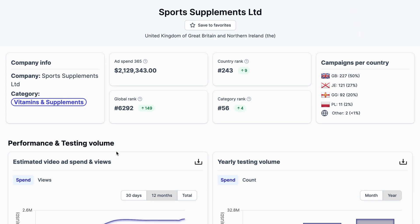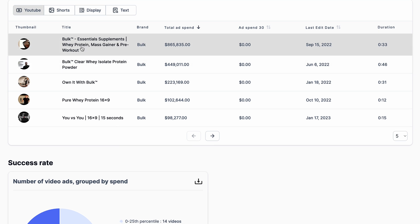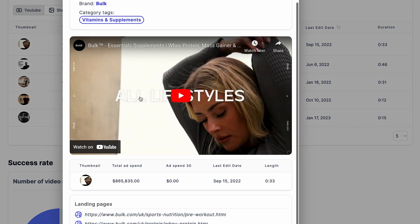I just found this crazy tool I've never seen before. It allows you to see what other people are doing to make money in their businesses. You can see the ads, different brands, categories, and you can funnel hack your way to success.